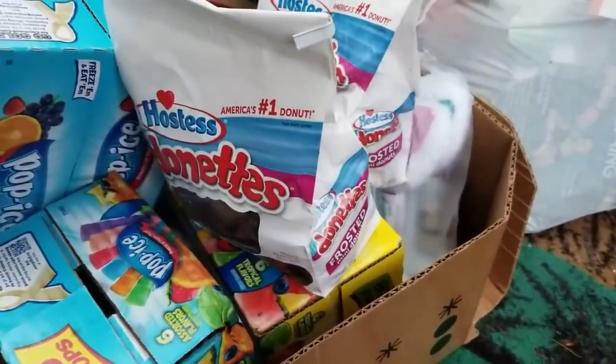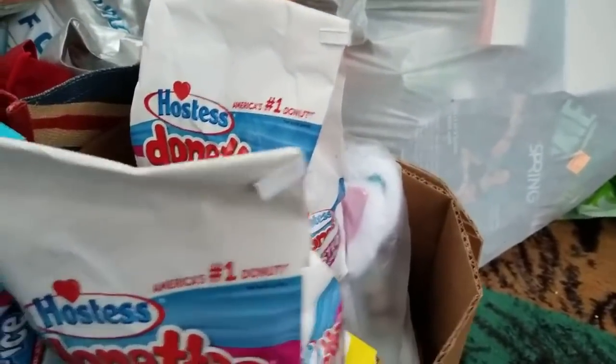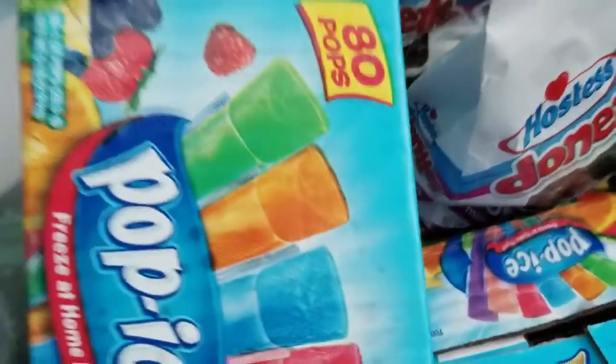I try to donate as much as I can — I get stuff and I give to other families that I know. I try to give to the homeless shelters, but they will only take stuff that hasn't expired.